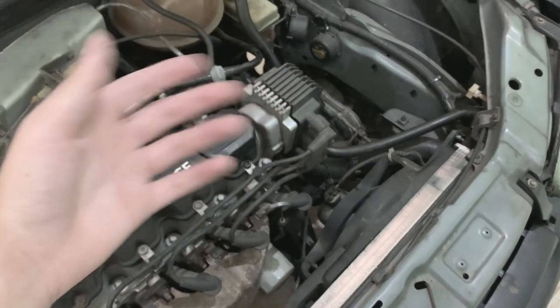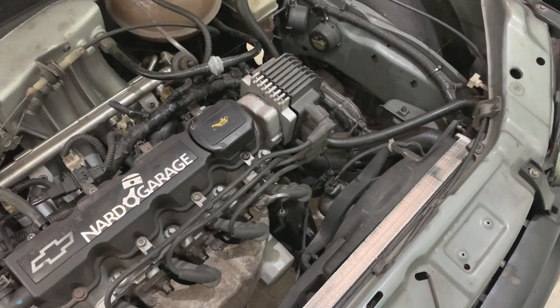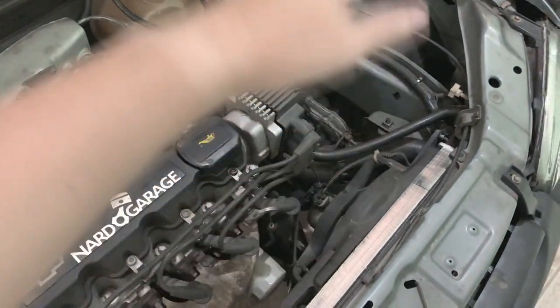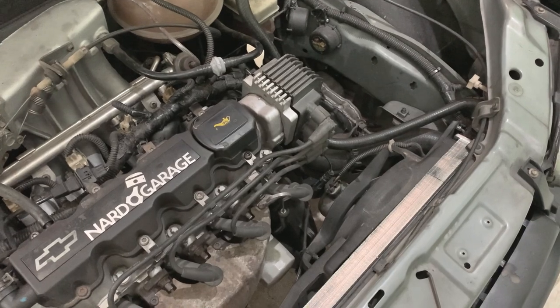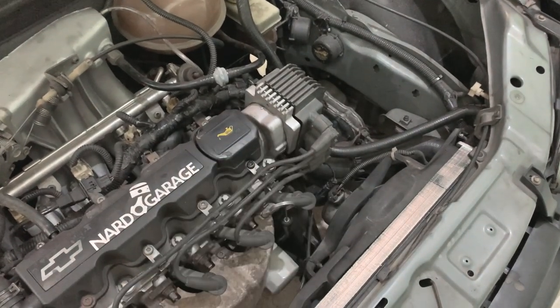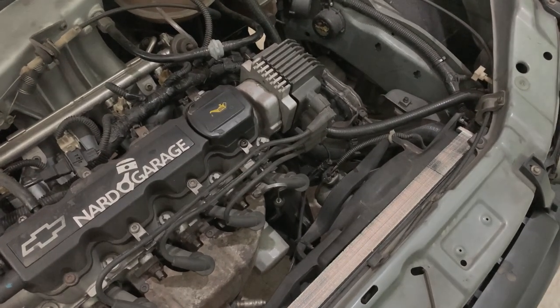Só por curiosidade: eu acabei deixando em um mecânico amigo meu. Ele cobrou R$50,00 para fazer essa limpeza e a substituição do radiador. Foi um preço muito justo. Dá para fazer em casa, mas como eu havia comentado, eu estou sem tempo para isso. Então é isso aí, galera. Fui!